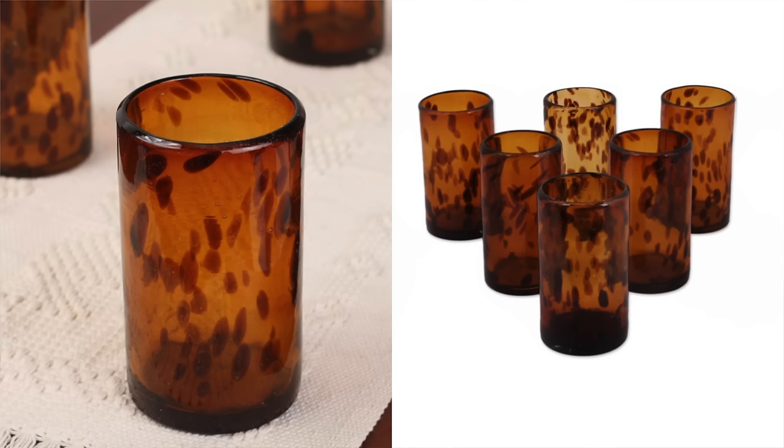This recycled glassware set reminds me of the Anthropologie glasses that I get so many questions about. Mine are the clear and white version, but when I saw these I was like these are just as gorgeous and they're very similar. Unfortunately Anthropologie never came out with anything even remotely close to that set, and when I saw this one I was like this is a great alternative — it has kind of that leopard glass look and I really do love these.